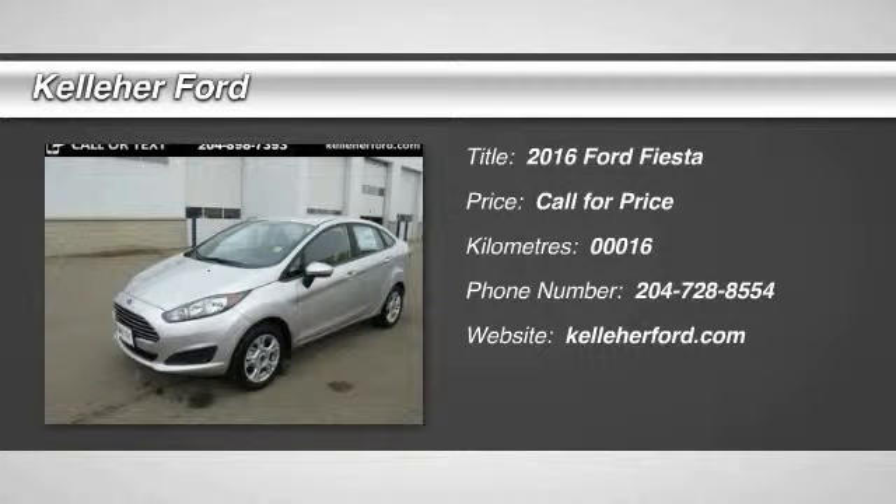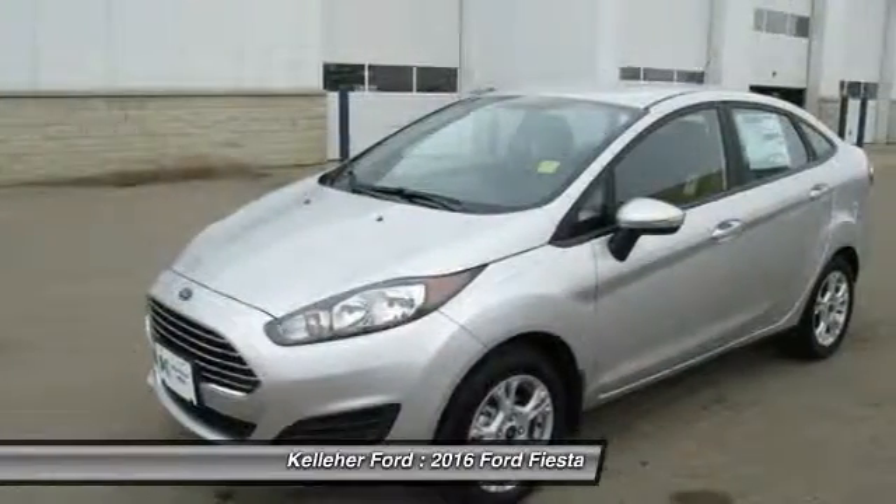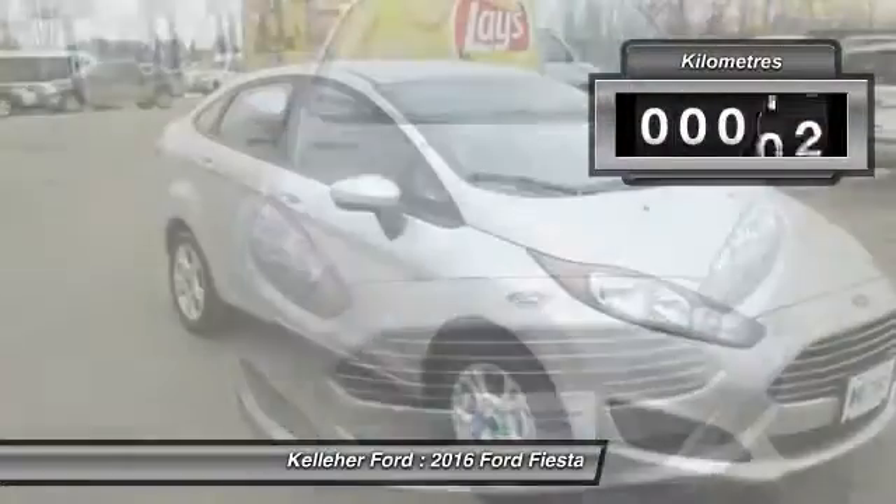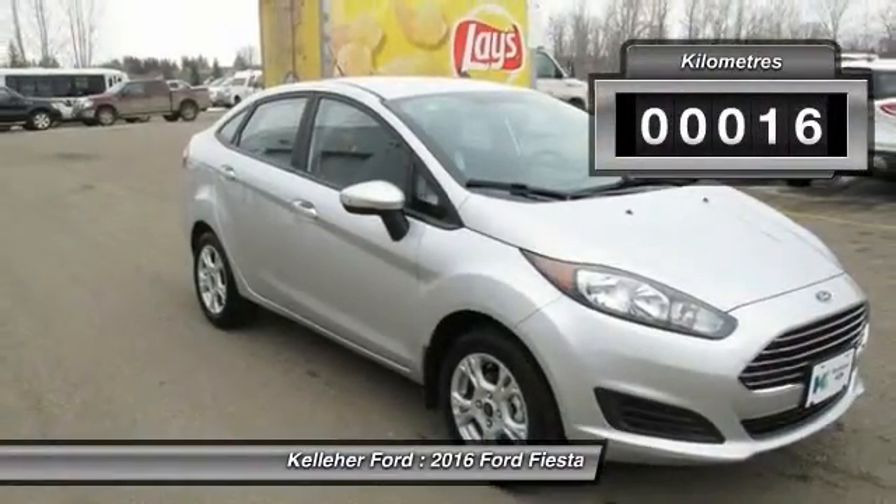2016 Fiesta. Ford will be offering a wide range of options and accessories on the Fiesta in a play to make the Fiesta highly customizable to fit the preferences of its drivers. This vehicle has less than 1,000 kilometers.